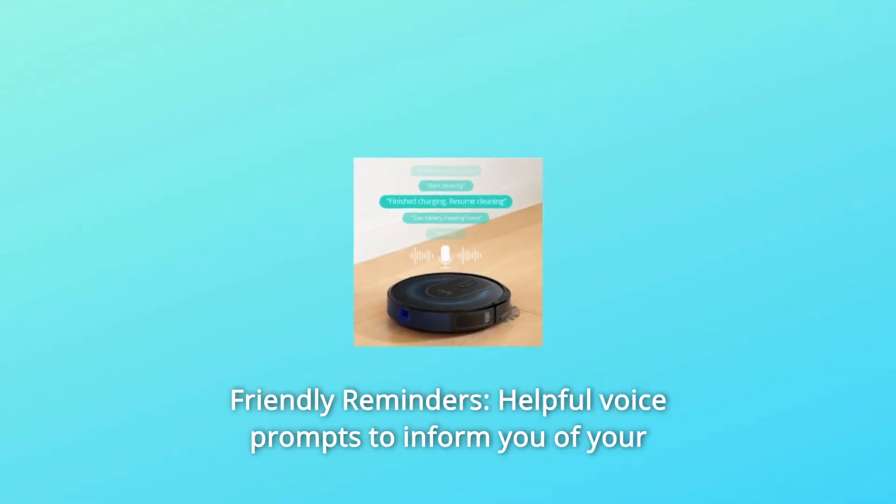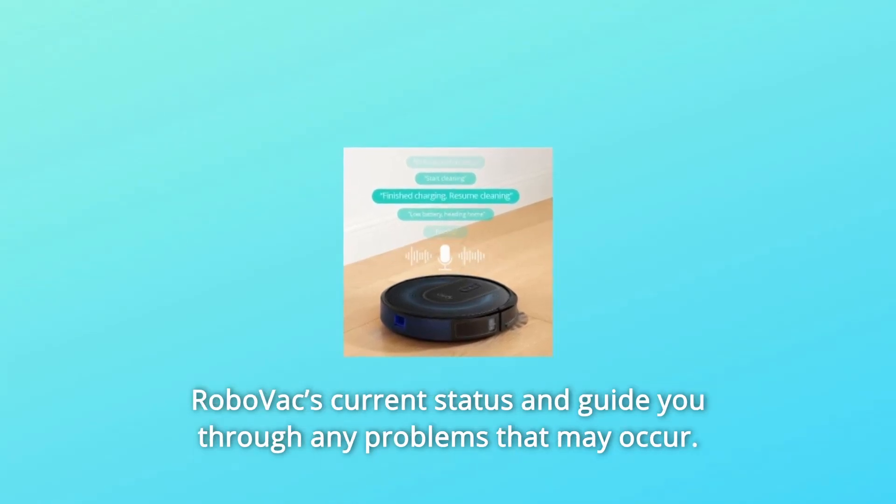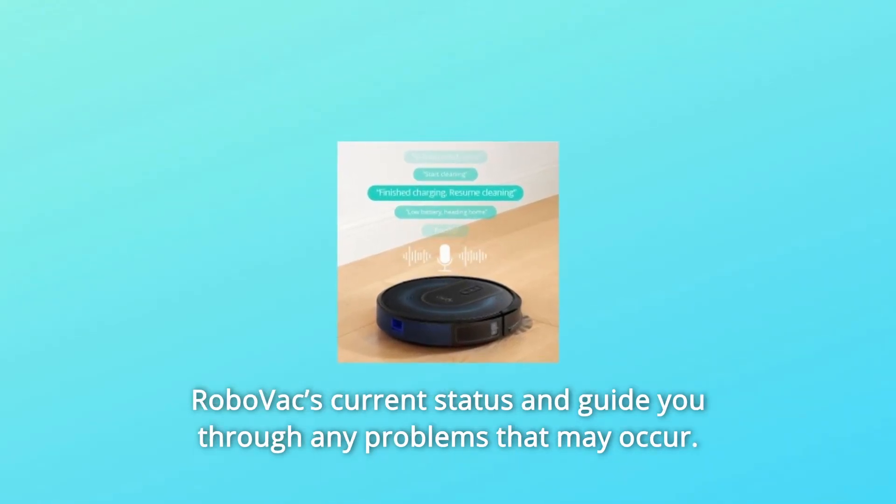Number 3: Friendly reminders. Helpful voice prompts inform you of your RoboVac's current status and guide you through any problems that may occur.